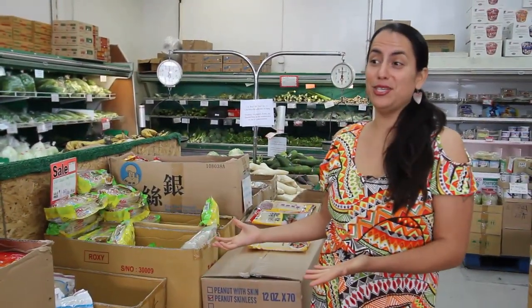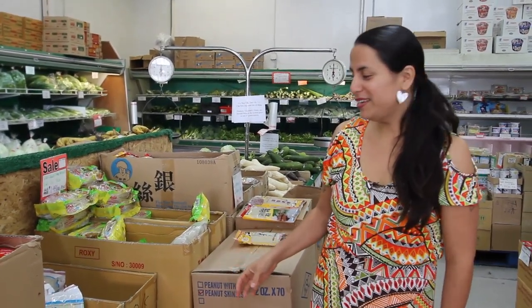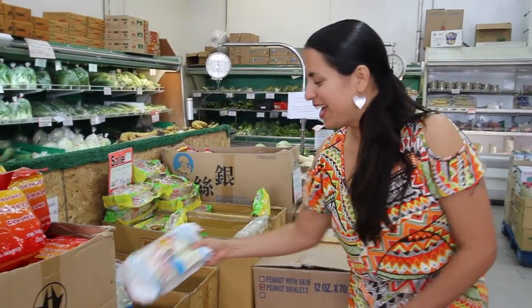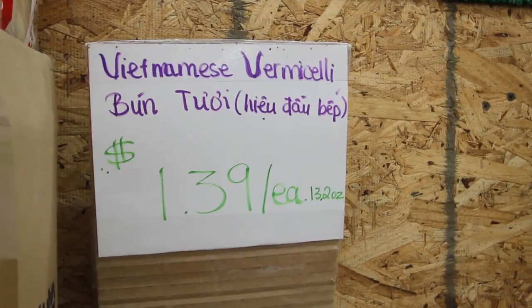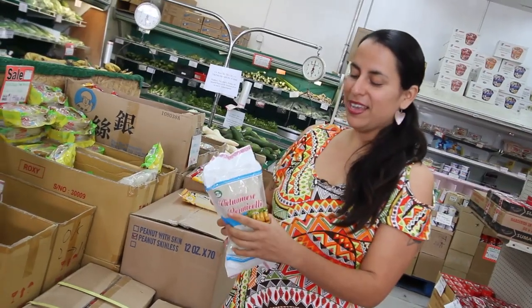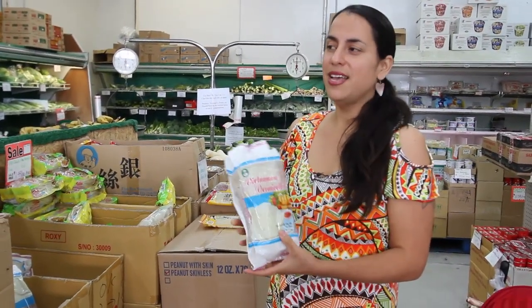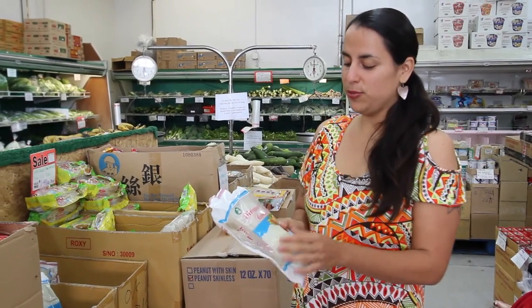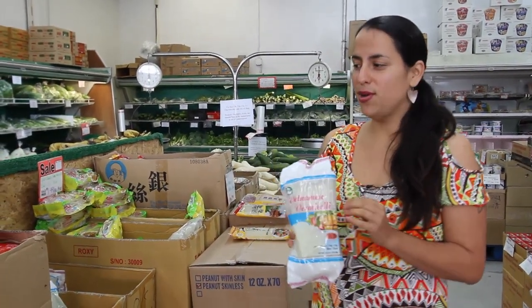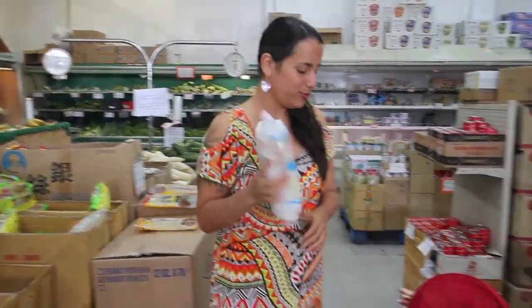The great thing about the store is they have a huge selection of noodles. I haven't really experimented much with them but I will today — I'm going to get these light Vietnamese noodles. They use them in restaurant soups, so I think it'll be nice to add some veggies, shrimp, and noodles for consistency. They're small, so it's still a pretty light soup.